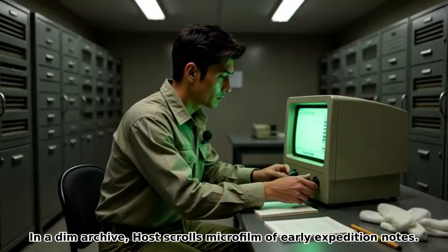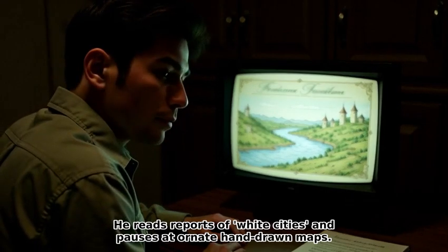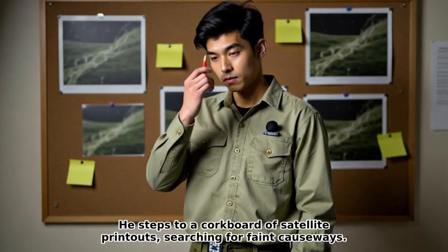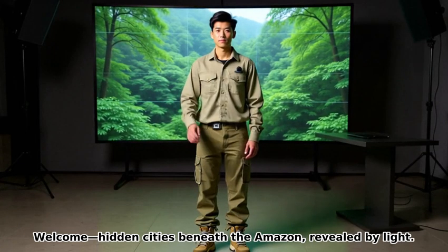In a dim archive, the host scrolls microfilm of early expedition notes. He reads reports of white cities and pauses at ornate hand-drawn maps. He steps to a corkboard of satellite printouts, searching for faint causeways. Once LIDAR reveals them, even dry-season images whisper their outlines.